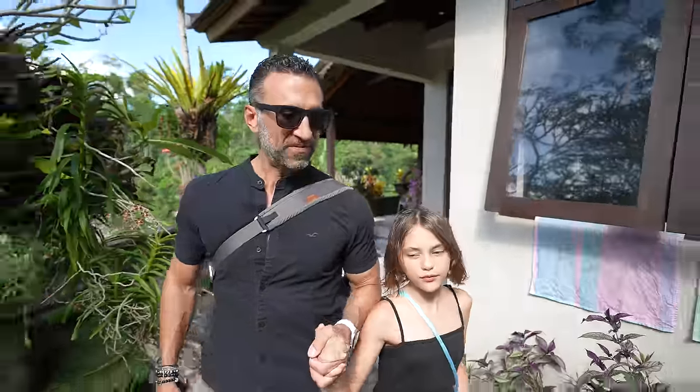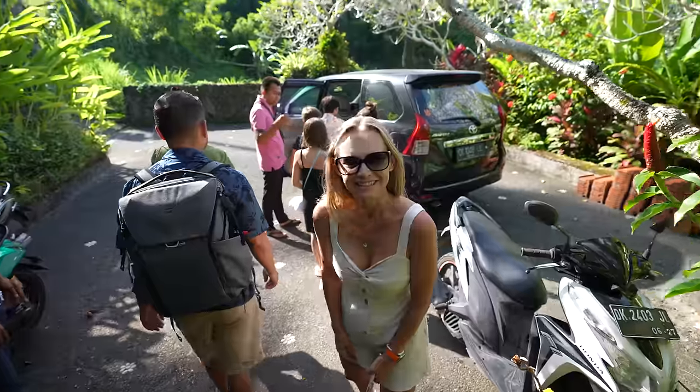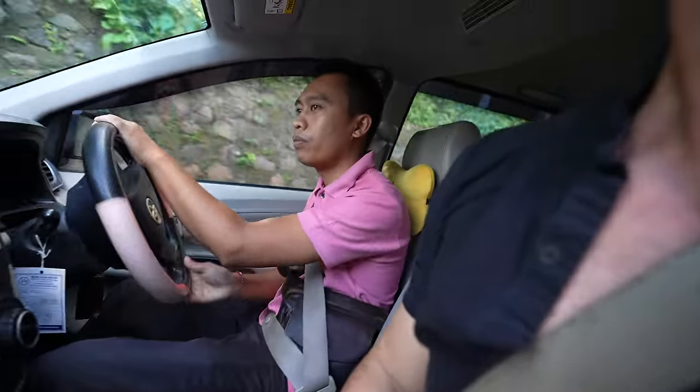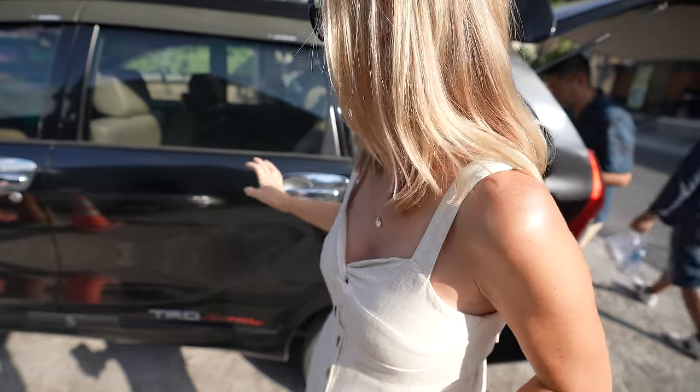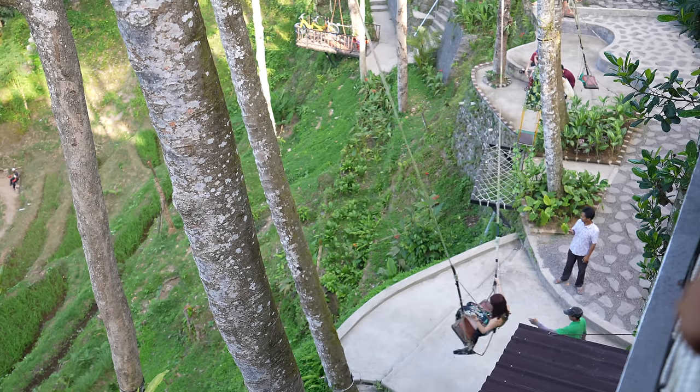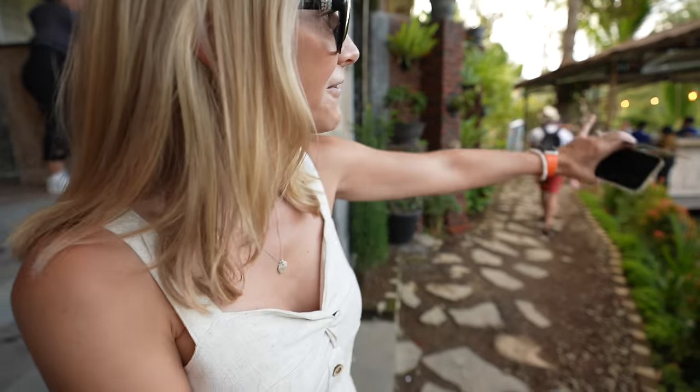It doesn't get any more Ubud than this — oh, yes it does. We're heading into town, about 15 minutes and 7km away. This is like a clown car — we have to fit eight of us in here. Phil's a little nervous because he's a big safety guy and seat belts are a big deal to us. We're going to trust the driver but seat belts are always better. A little detour took us on a 45-minute drive to visit the Ubud rice terraces — this is like an adventure park. I had no idea something like this really existed in Bali.